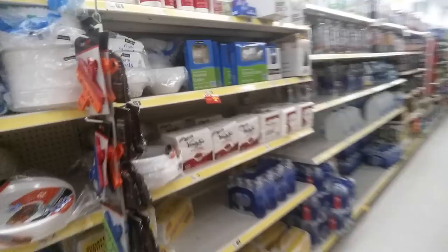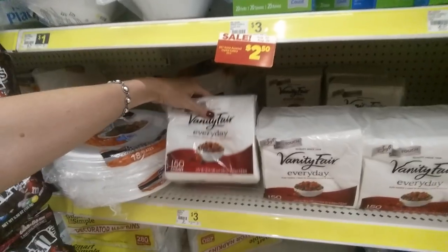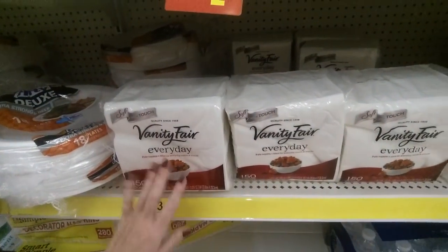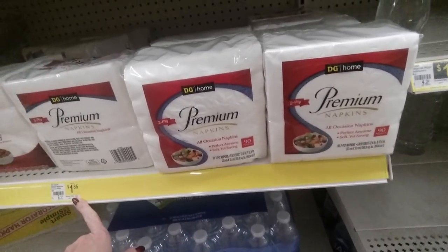Look at the size of that napkin pack — look how thick these napkins are. These are Vanity Fair Everyday Napkins for $3. You can get the Dollar General Home Premium Napkins for $1.85, though there aren't as many in the pack.